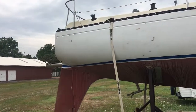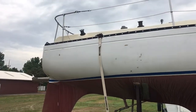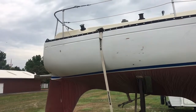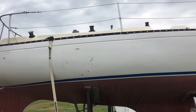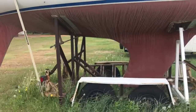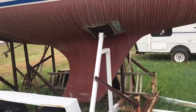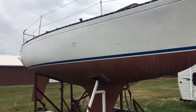Hi folks, Matt Smith with Smith Sales Company Auctioneers in Miles City, Montana. We have a 24-foot sailboat. This is a North Star model fiberglass hull, has a four-cylinder gas engine. This boat has been dry docked here at Horizon Storage Sheds for several years. It is part of an estate that we are selling for unpaid storage bills.